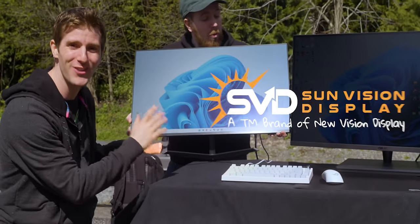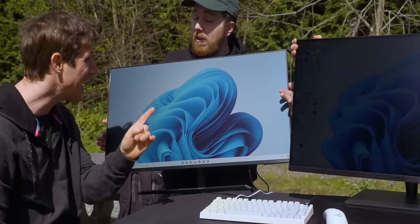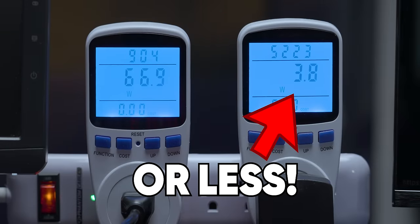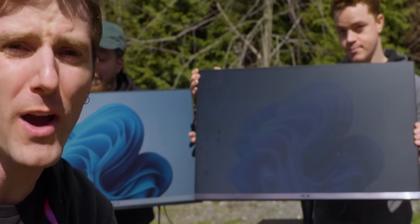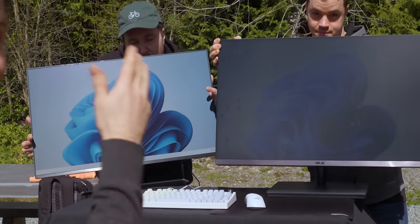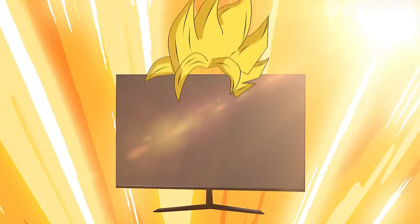Or at least it used to. This monitor from Sun Vision Display is the brightest we have ever seen. It has no backlight, allowing it to draw just 6 watts of power and measuring over 2200 nits. Look at how it handles direct sunlight compared to a traditional display.